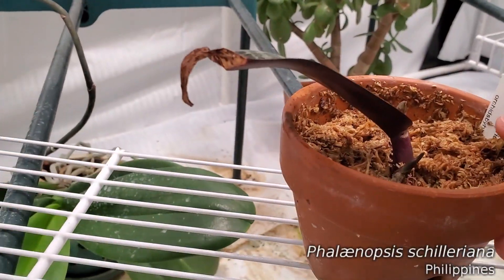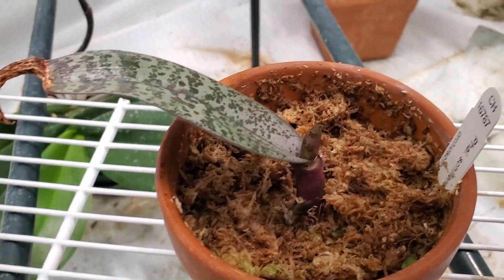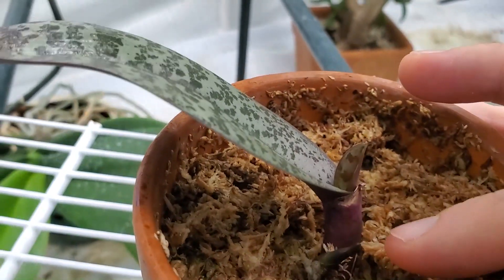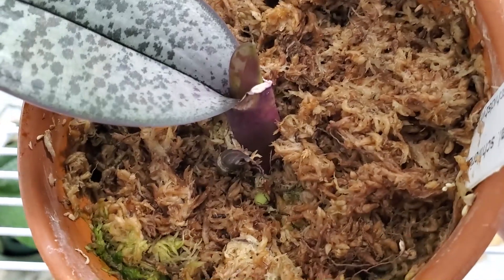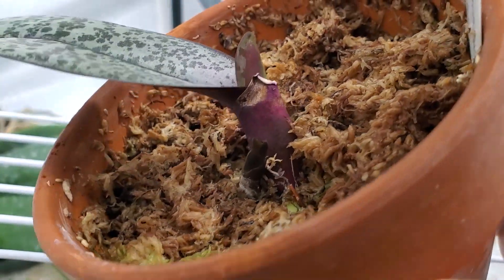Phalaenopsis chelriana refuses to die — I love this little guy, he's a trooper. He's kicking out a new leaf here, and those of you who called this a keiki, I think you're right — I think this is a keiki. It doesn't look like a spike; see how it's kind of splitting like that?